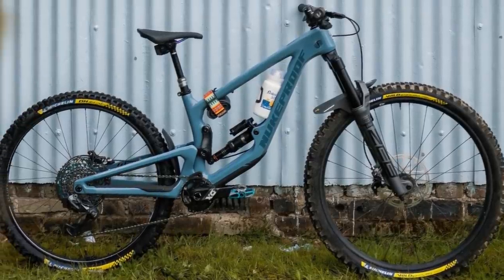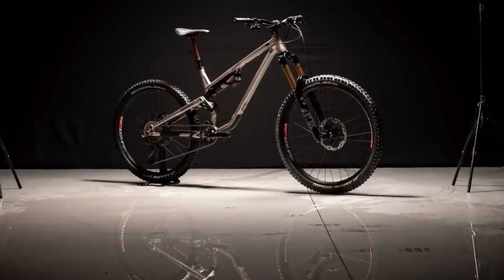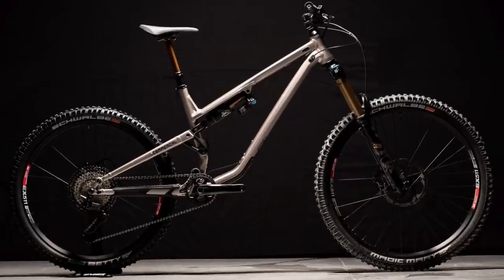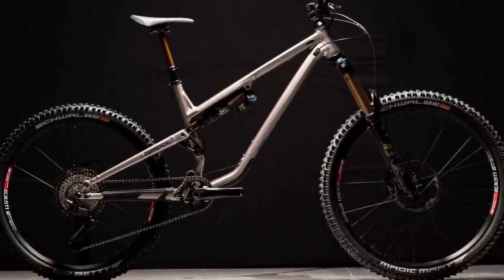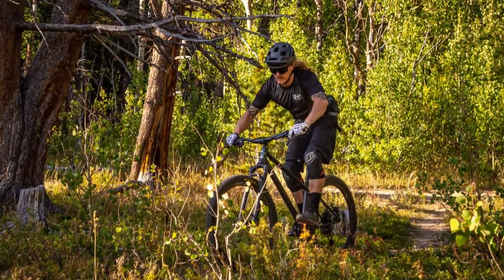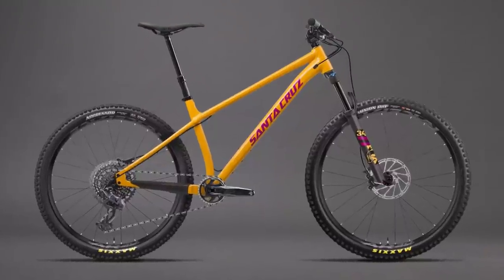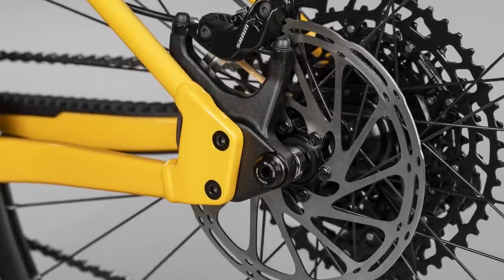Nukeproof has joined the mixed-wheel party with MX versions of the Mega and Giga. Commencal has done exactly the same thing with their Meta, which going forward will seemingly only be offered with the mullet setup, except the Meta TR, which is a full 29er. Those who prefer a hardtail will be pleased to see Guerrilla Gravity bring back its Pedal Head, updated with interchangeable dropouts for geared or single-speed builds. Santa Cruz also wants your hardtail money and offers the new Chameleon, which can be built in all kinds of ways.